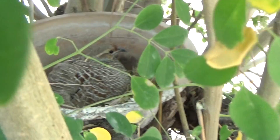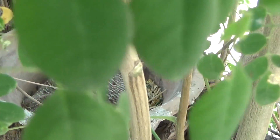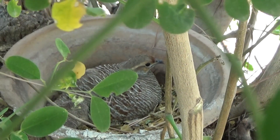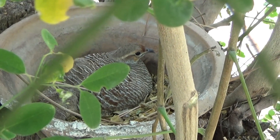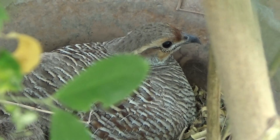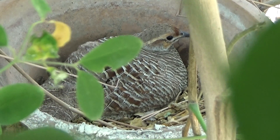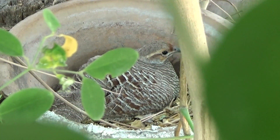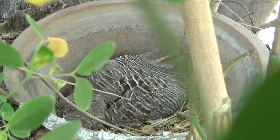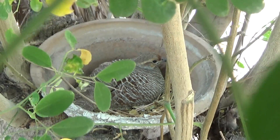It's the first time for me that I saw a Great Francolin using human man-made things. There are so many partridges all over this place in Dubai and they're almost concealed — I don't know where they nest and where they breed, but every day we can see them in my backyard. But this is the first time that such a thing has happened.